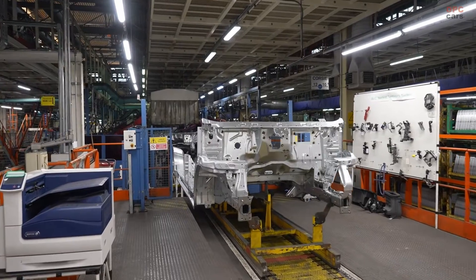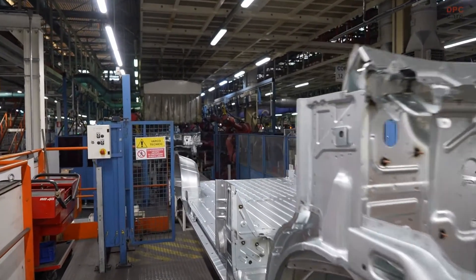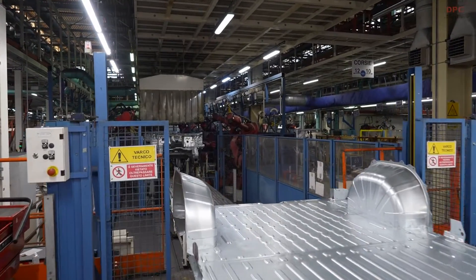For the large vans, the addition of fuel cell technology brings range capability of up to 500 kilometers and a refueling time of just five minutes.